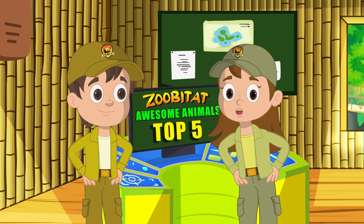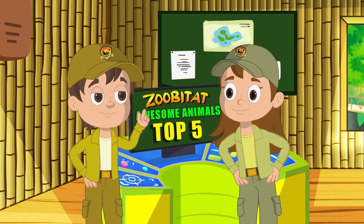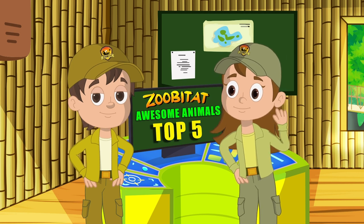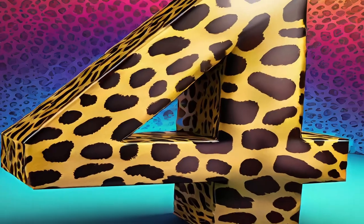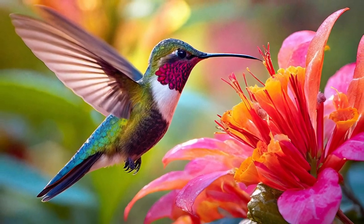Wow, that was great! You can keep up the good work, because here it is — number four. Fluttering in at number four: the rapid but oh-so-humble Hummingbird.